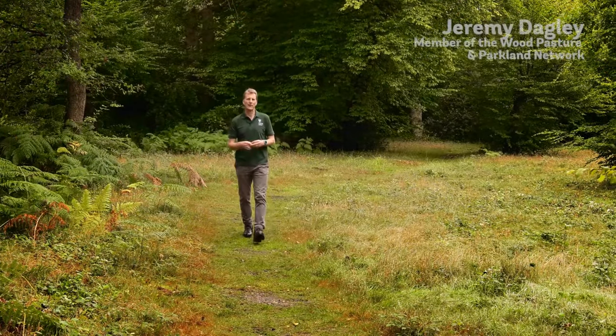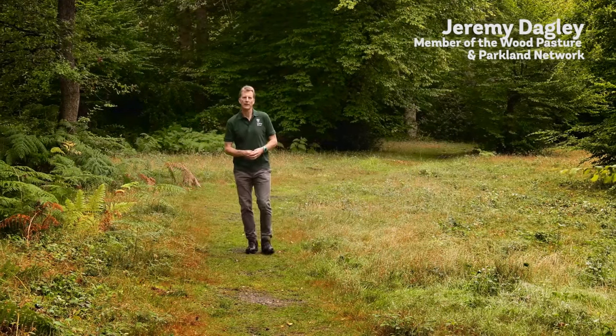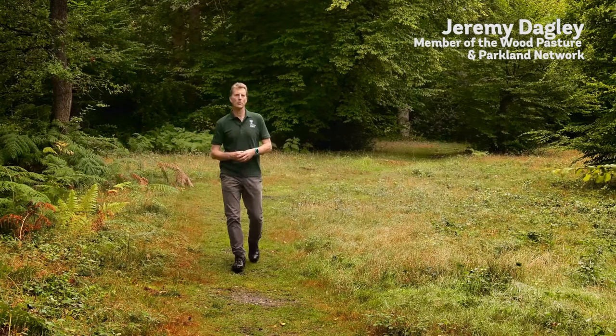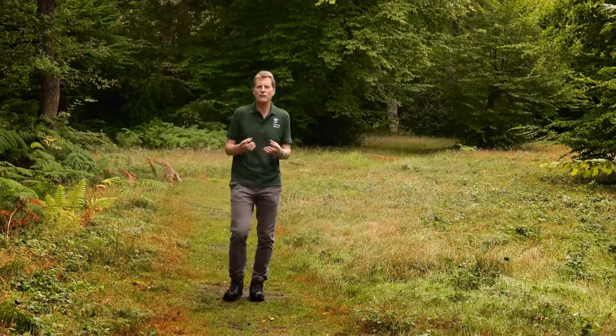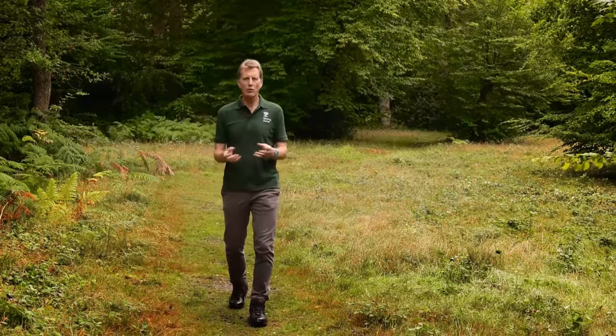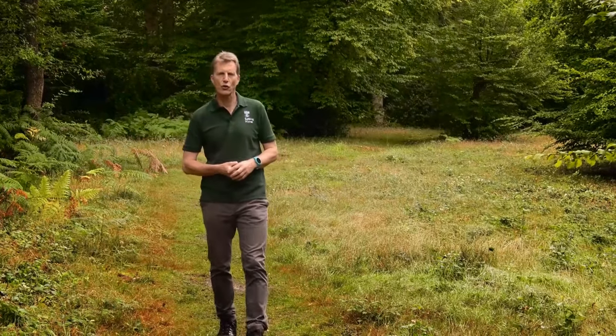Wood pasture and parkland is a habitat created by people. It has been woven into the fabric of European landscapes for centuries and, as a result, it's an astonishingly rich place for wildlife, home to some of the most threatened species in Europe. For too long it's been overlooked, misunderstood even, seen as degraded woodland. In this series of videos we'll show you what it looks like, why it's so good for people and wildlife, and some of the threats that are currently facing it.